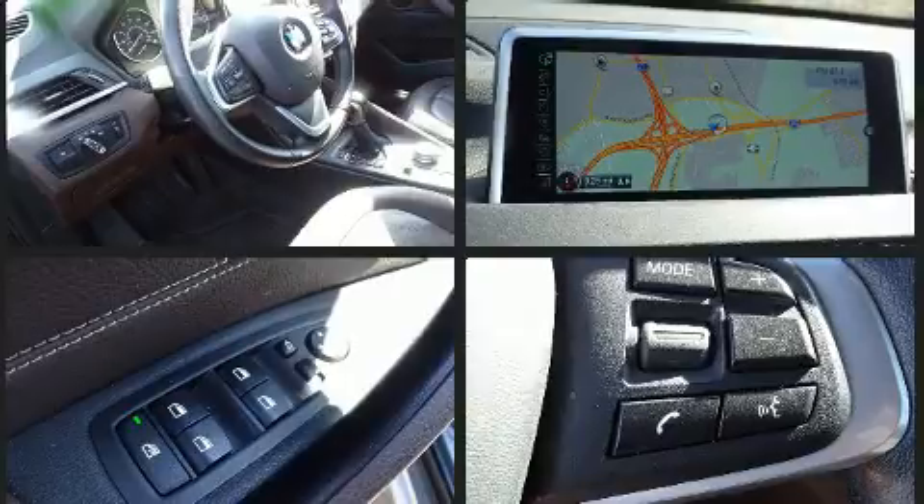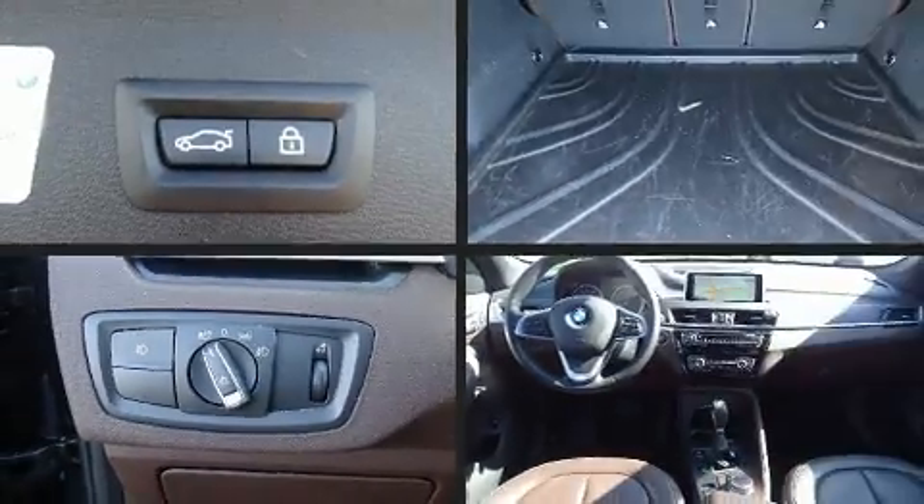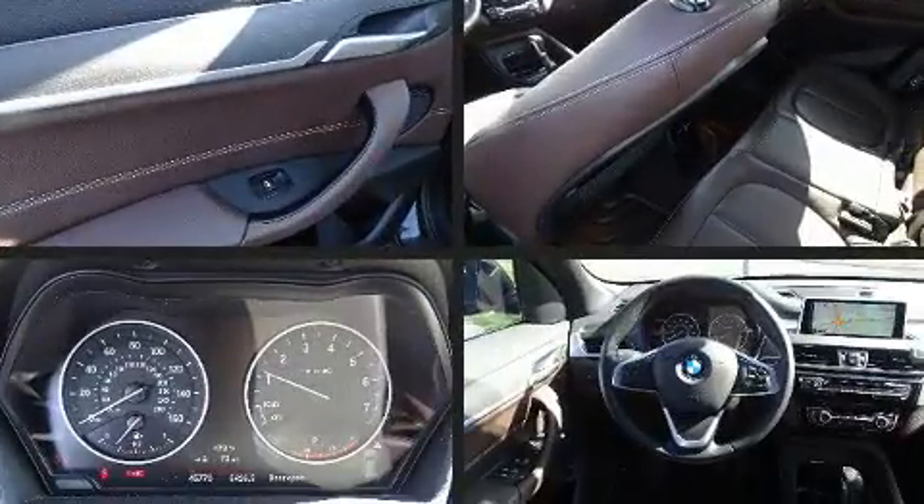BMW ensures the safety and security of its passengers with equipment such as brake assist, a security system, and four-wheel disc brakes with ABS.